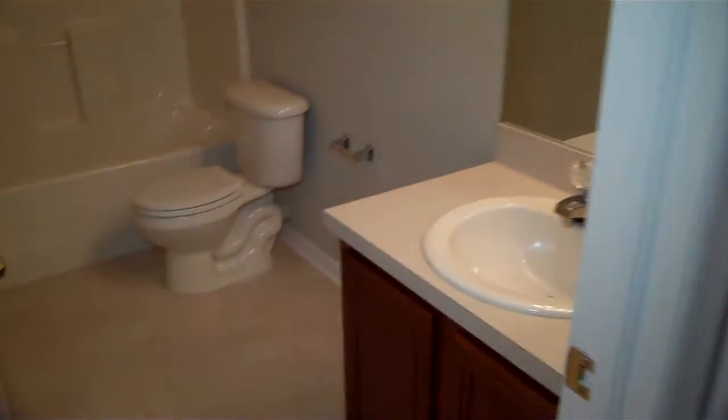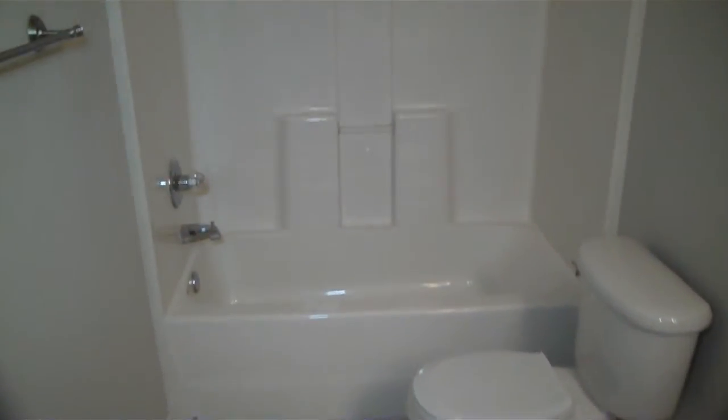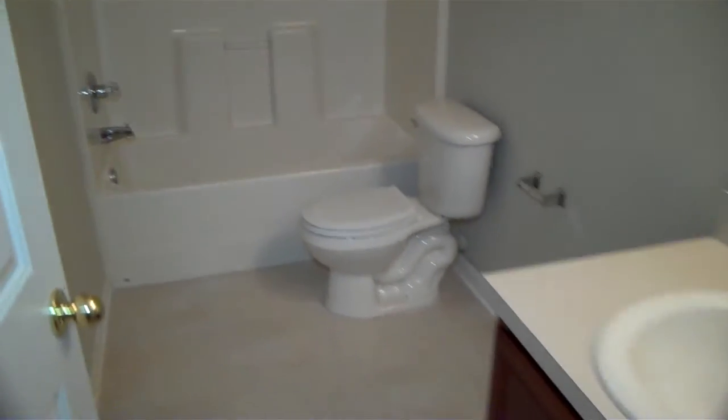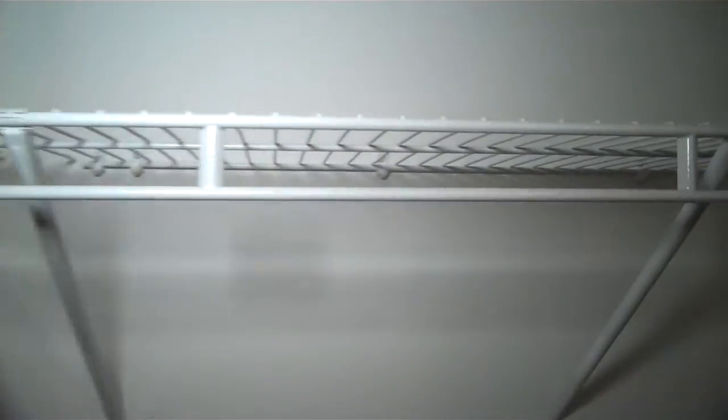This is the second bathroom — it has the sink and the tub and showerhead. Second bedroom here, very similar to the first, with kind of a walk-in closet area — half walk-in, half not.